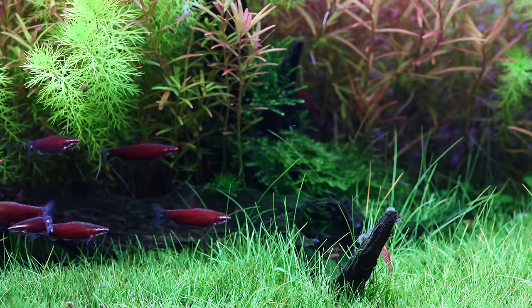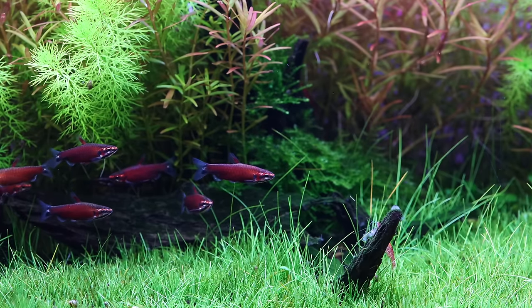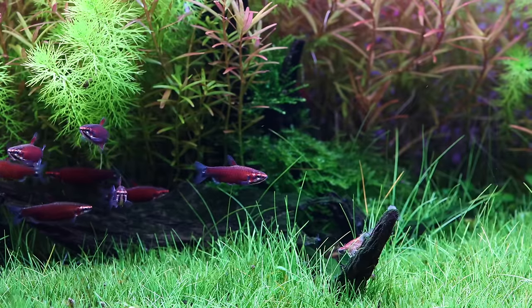This fish is from the genus Nanostomus. In this genus of pencil fish we have about 19 described species and two or three undescribed ones as far as I know. I've kept pencil fish before and I think they're fascinating.